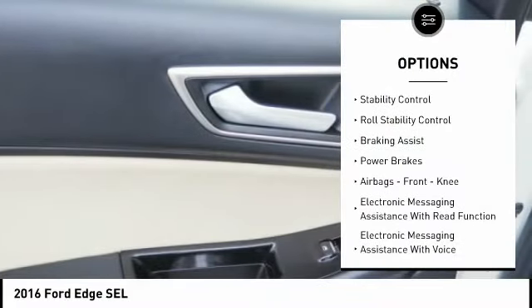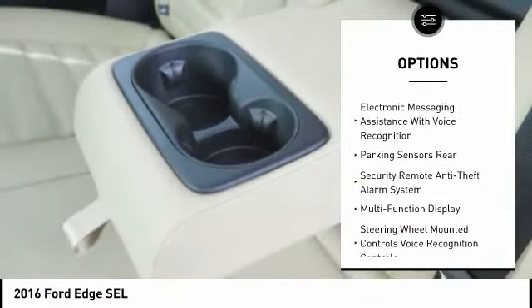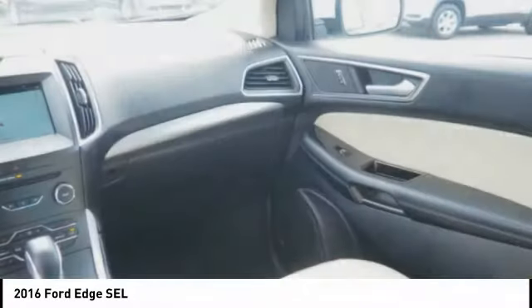Active grille shutters. Traction control. Stability control. Roll stability control. Braking assist. Power brakes. Airbags. Front knee airbag.